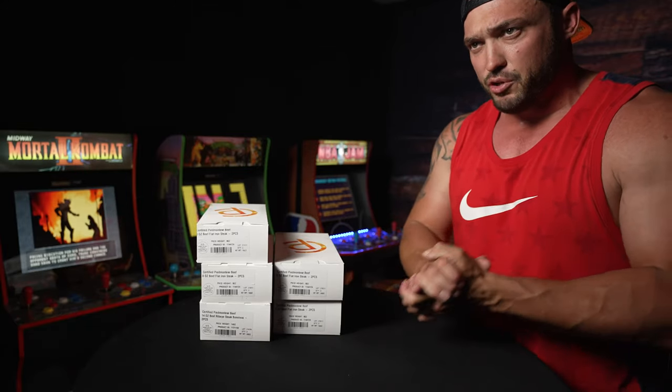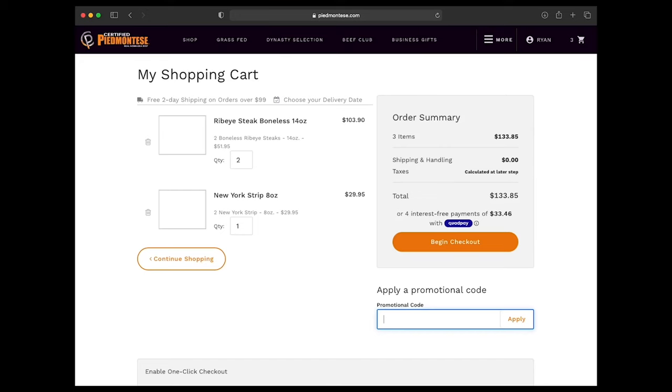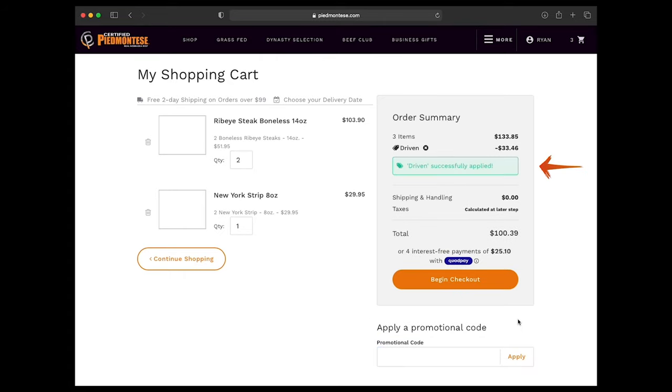They were actually nice enough over there to give us a discount code. So if you guys go to piedmontese.com, put a bunch of stuff in a cart, try everything out, whatever you want. If you spend over $99 you get free shipping, and if you type in DRIVEN25 you get 25% off your order. That coupled with free shipping is an amazing deal. So check them out — piedmontese.com, the best food I've actually ever eaten. A lot more from these guys to come soon.